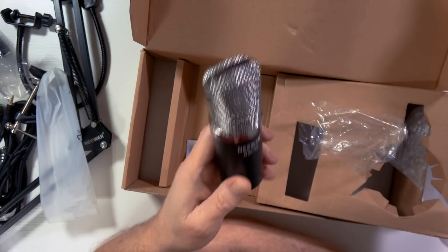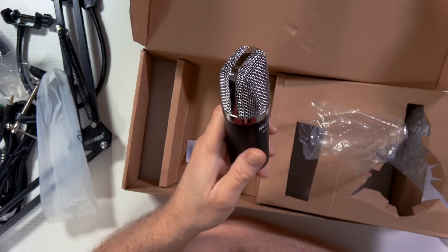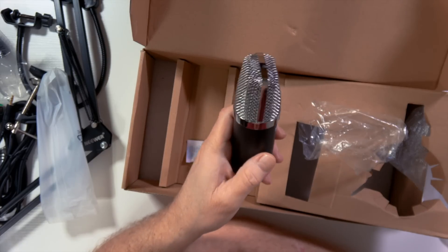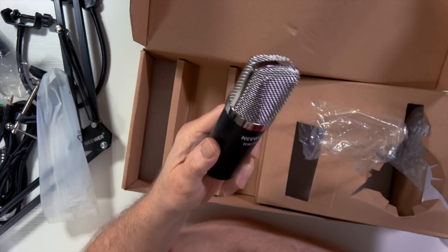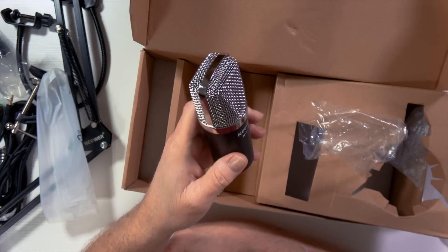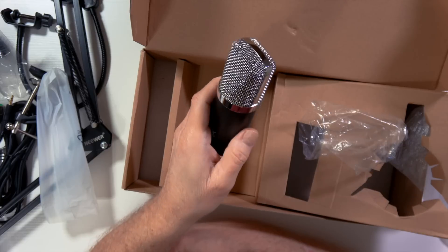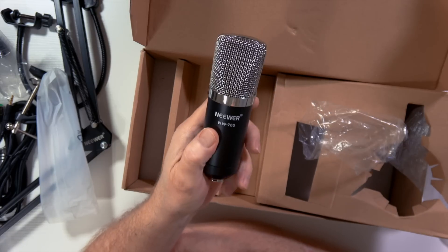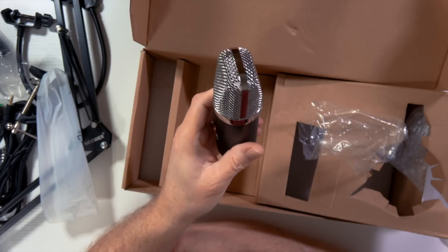This has a cardioid pattern to it, which means it should reject a lot of the sound to the sides of the microphone and mostly to the rear. I like condenser microphones because I think they capture a richer sound than a dynamic microphone, but they are more prone to picking up ambient noise around you. So you really need to be in a fairly quiet room. We're actually going to set this up and do a little test recording, and I'll come back and give you my overall opinion of the sound.